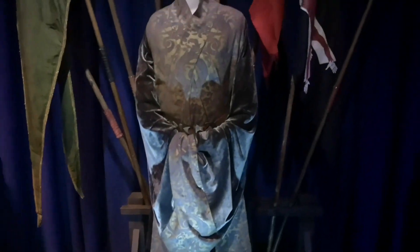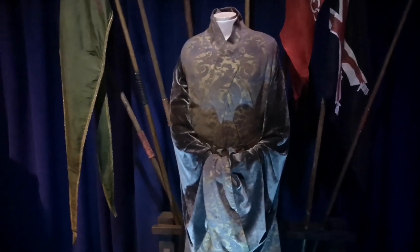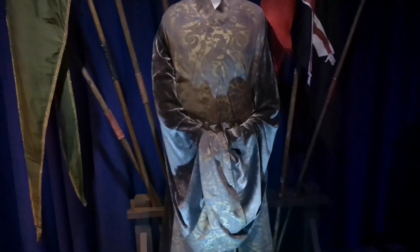This is Varys's costume. I was actually told an interesting tidbit about this in the panel discussion. I did not know that his hands are covered just out of secrecy, because he's obviously the Master of Whispers. It makes him a little bit more secretive that way.